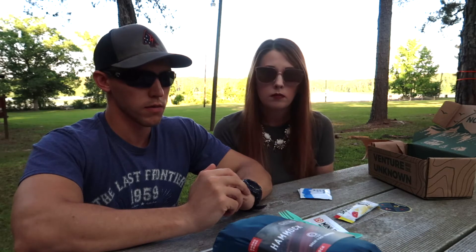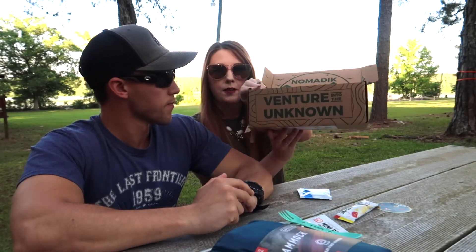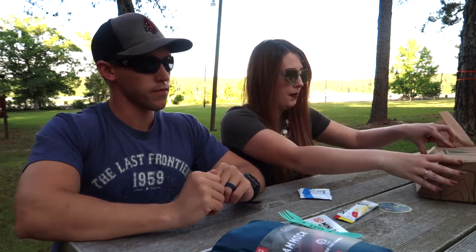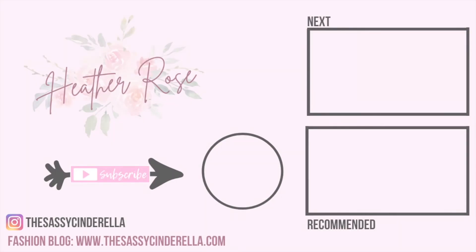Lots of good items that are going to get used and that we needed. On the front of the box it says 'venture into the unknown' — I like the aesthetic. I would definitely recommend this box based on our first impressions. We're going to be doing a lot more content on this channel — adventure stuff, vlogging on the water, camping, mountain biking. If you like that kind of content, consider subscribing and giving this video a thumbs up. We're new here and it really helps the channel grow. We'll see you guys later!